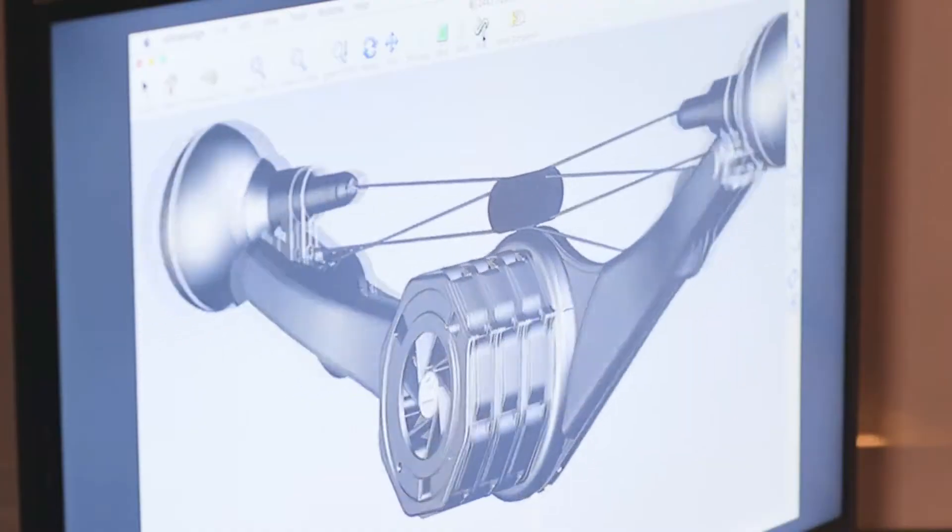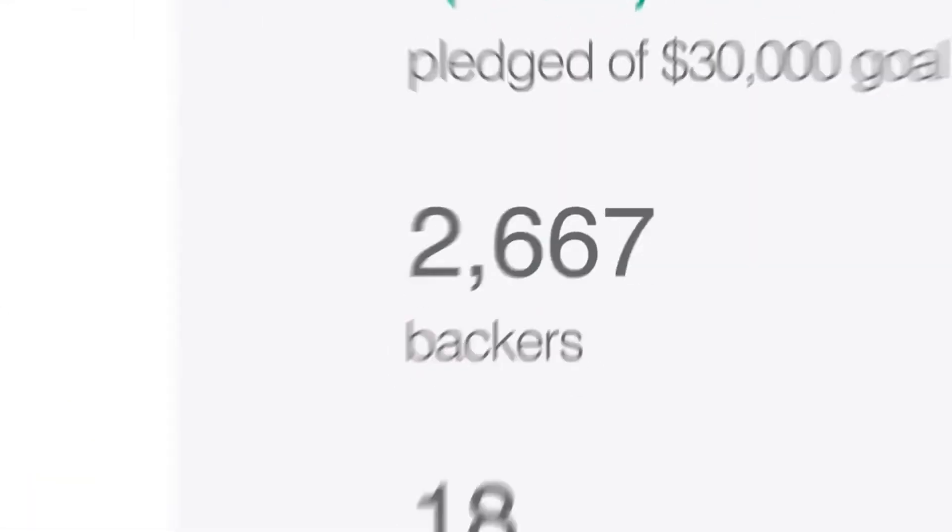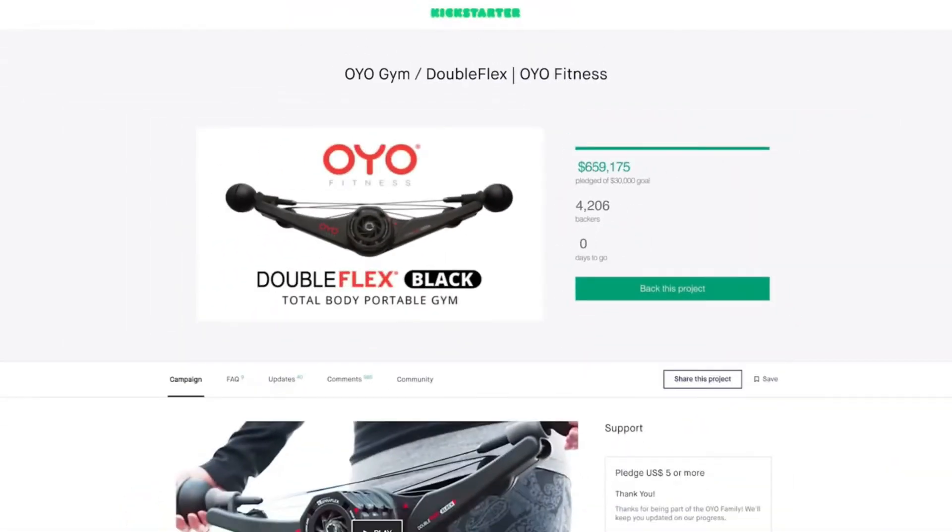The OYO team turned to Kickstarter to help us bring this to market. In just 45 days, you propelled the OYO gym to the second highest funded fitness product in Kickstarter history.